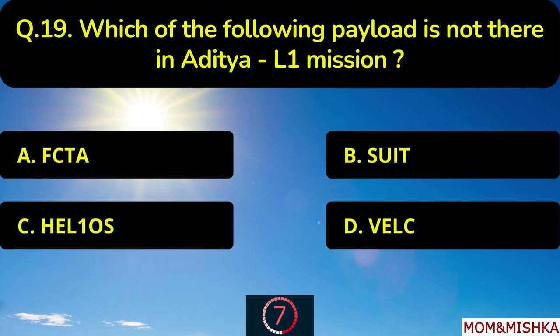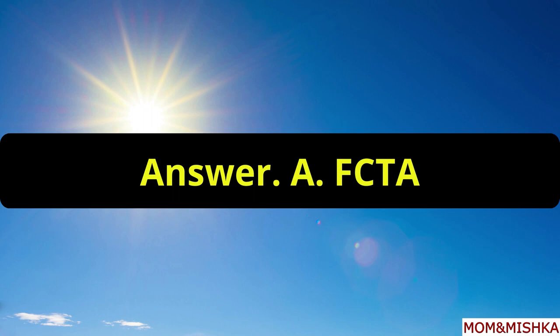Which of the following payload is not there in Aditya L1 mission? There is no such payload as FCTA, option A.